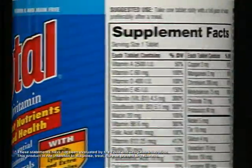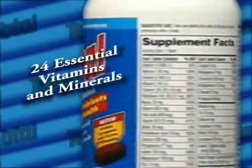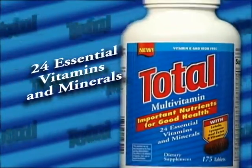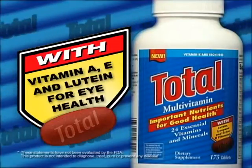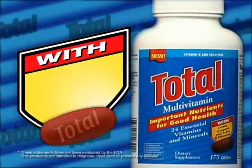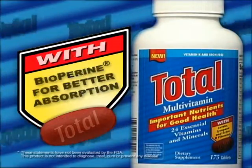New from Total: Total Multivitamins, formulated to provide 24 essential vitamins and minerals with extra B vitamins for energy, lycopene for heart health, vitamin A, E, and lutein for eye health, and bioperine for better absorption.